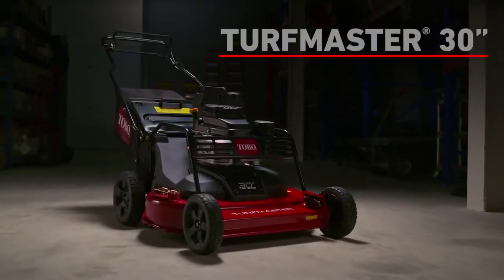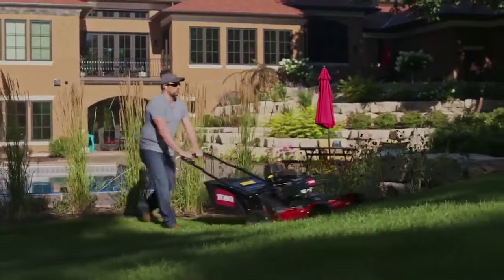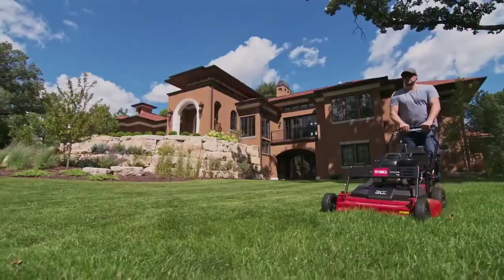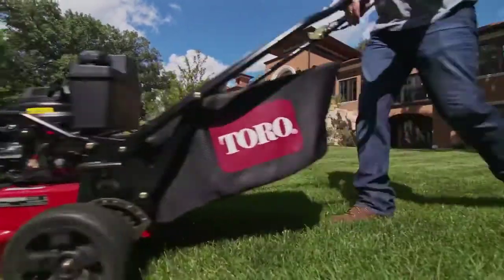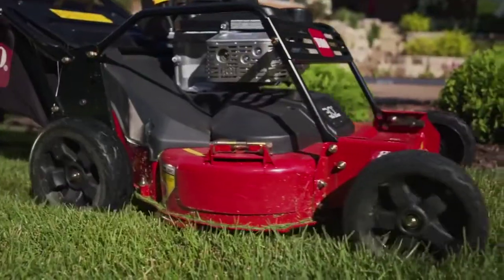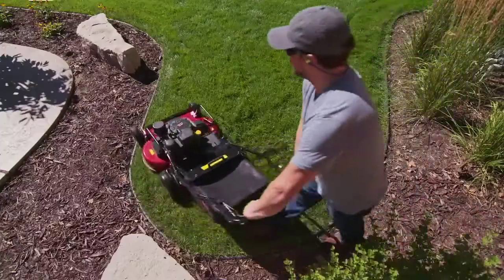The Toro Turfmaster 30-inch commercial walk-behind mower — rugged enough to stand up to tough conditions, with a wide deck to get the job done fast, all while delivering Toro's great-looking cut. Simplified controls and large wheels make it easy to handle everywhere from hills to tight spots.